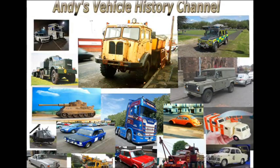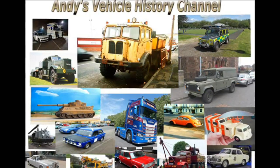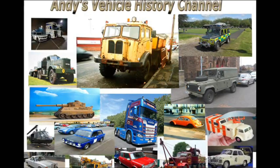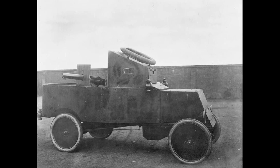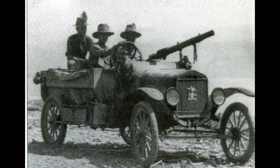Ford Model T Armoured Scout Car of 1914. The Model T proved to be an outstanding scout and light armoured car, remaining in action long after other large and more powerful armoured cars had broken down.